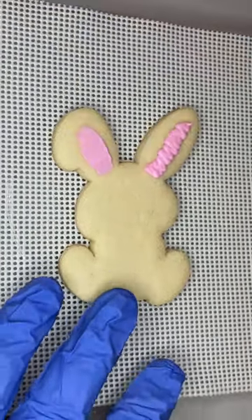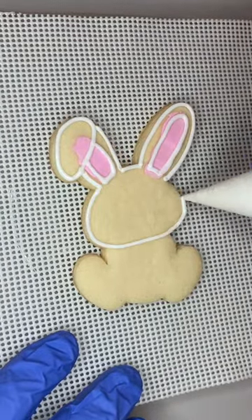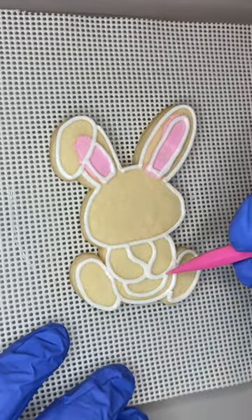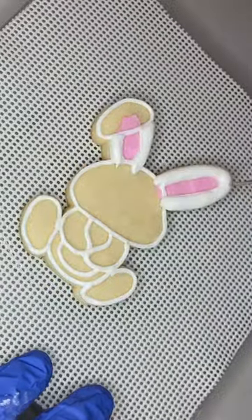This bunny cookie actually goes along with the t-rex cookie from yesterday's video. This was for a little boy's birthday, and instead of having a specific theme the mom wanted to just have all of his favorite animals, so the cookies in the set were a bunny, t-rex, shark, bear, monkey, and owl.